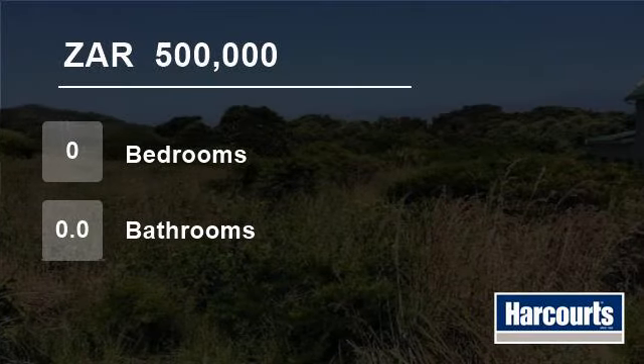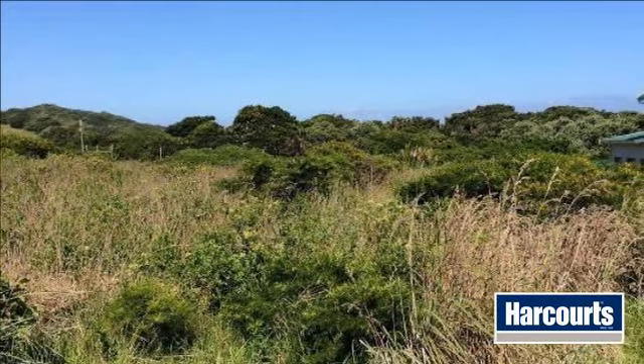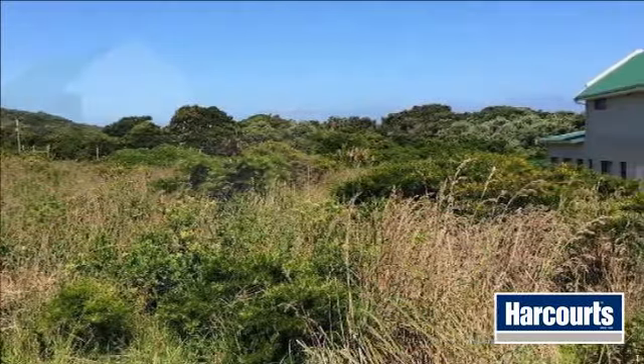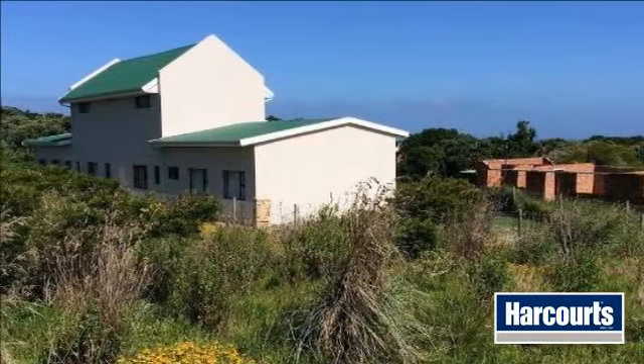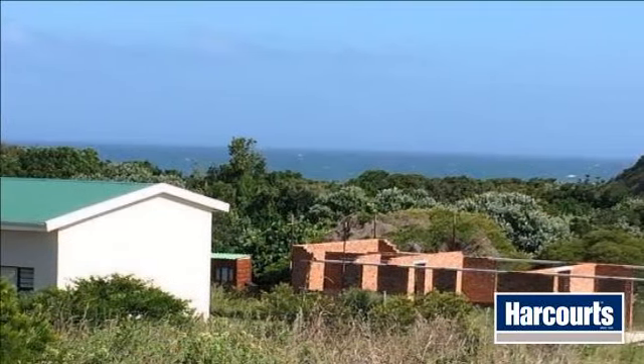Welcome to this vacant land for sale in East London, South Africa for 500,000 rand. Do you have a dream of building a home on the wild coast? This magnificent unspoilt beach of the Haga Haga Conservancy is just that wild piece of heaven you seek.